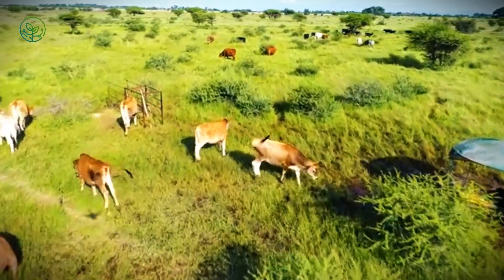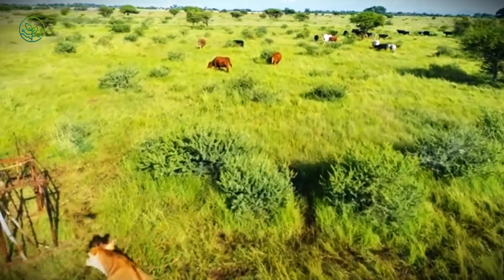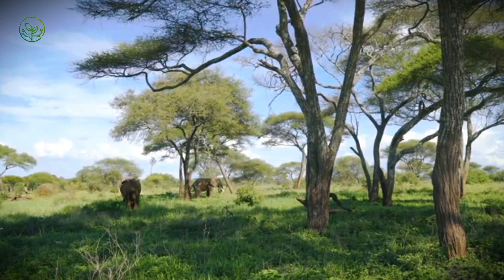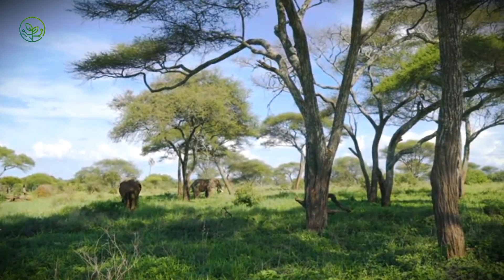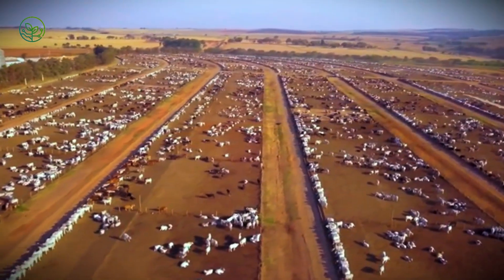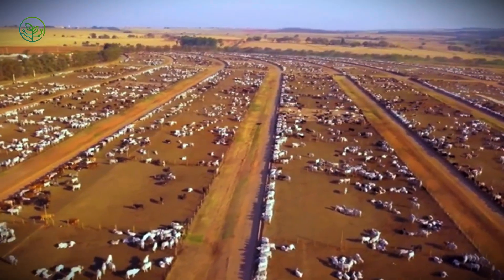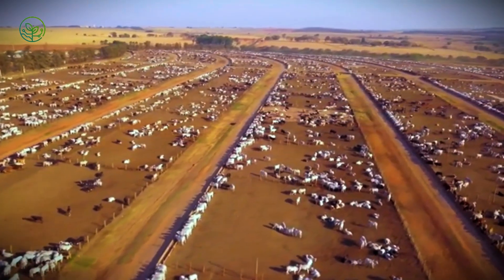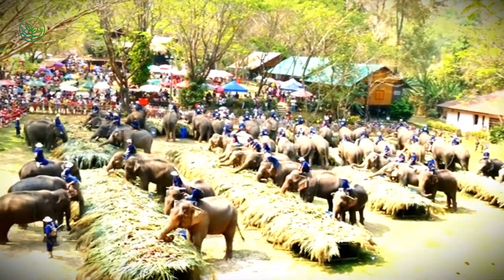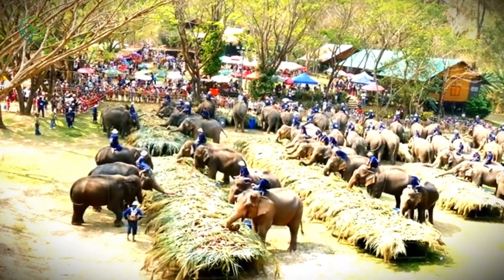Zebu are easily recognized by the hump on their shoulders and their long, drooping ears. Bred for heat tolerance and endurance, they are well-suited to the harsh climates of the tropics. From open-air markets in Sudan to large-scale feedlots in Brazil, zebu are raised with one purpose in mind: movement — toward markets that demand live animals for slaughter, ceremony, or fattening.